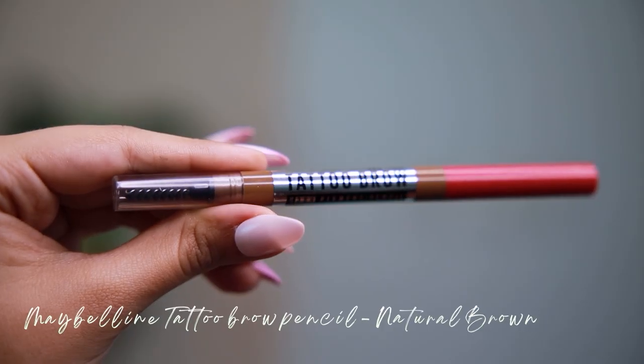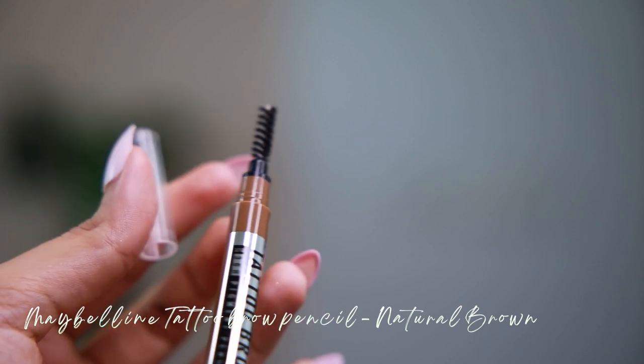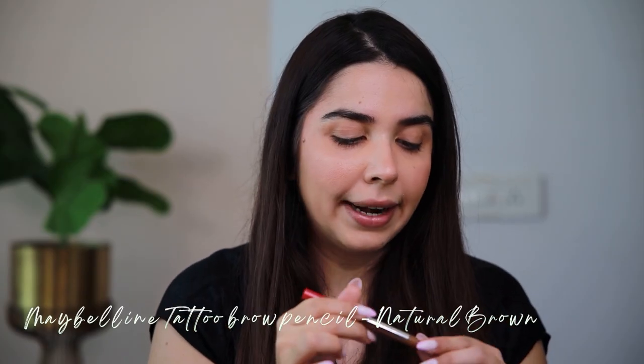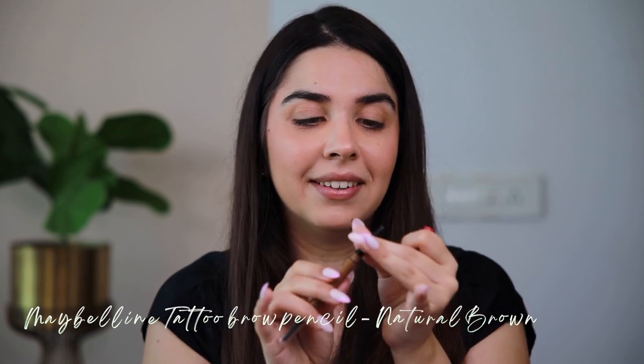I have very thick and bushy brows — we call them Shinchan eyebrows. So this Maybelline Tattoo Brow Pencil is so good and effective because the spoolie is so dense, which helps with really seamless blending. The pigment is in a sword shape, so it sculpts the eyebrows and this particular shape helps to define them really perfectly. It lasts for up to 36 hours and the shade I'm using is Natural Brown.